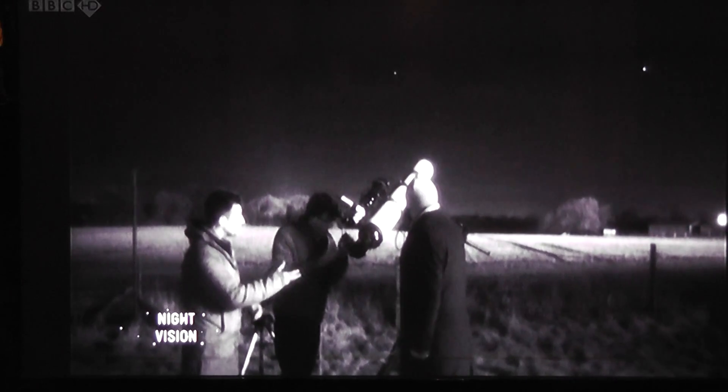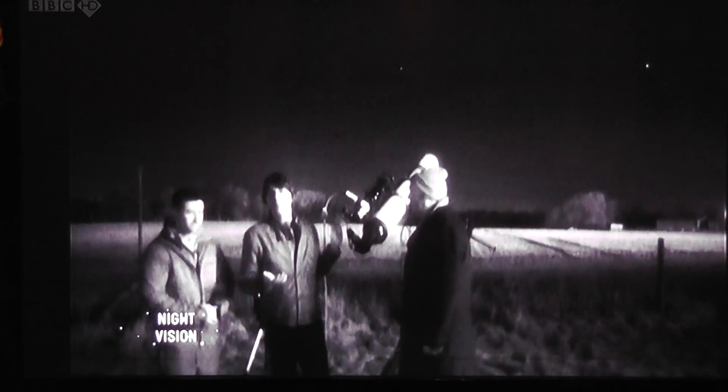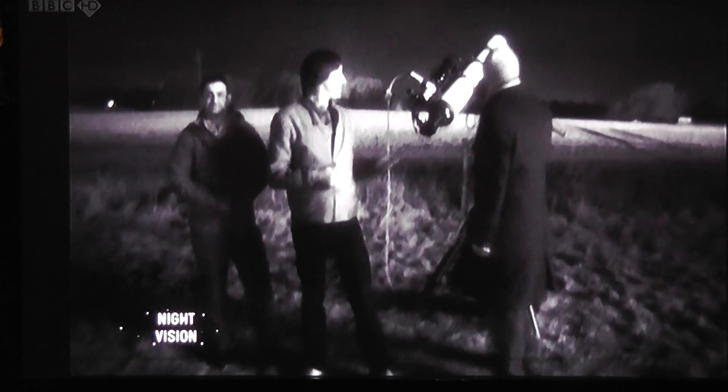That's absolutely beautiful. Even with basic telescopes, you can get that kind of view. It's great. That's what Jupiter looks like in a telescope like this.